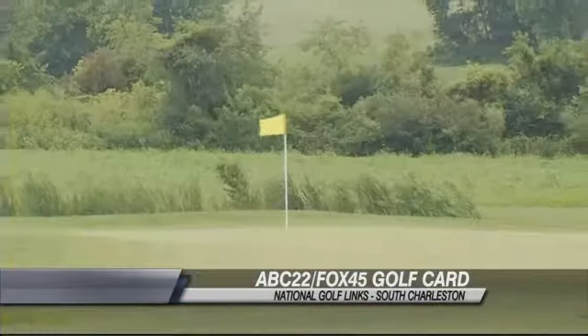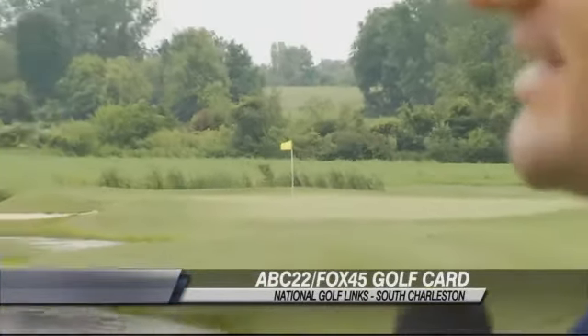We're going to actually pick out a feature hole and put me to the test. Brad has got the hole just for me. We've chosen the par 3 17th. To the naked eye, it looks very challenging. What am I getting myself into here?